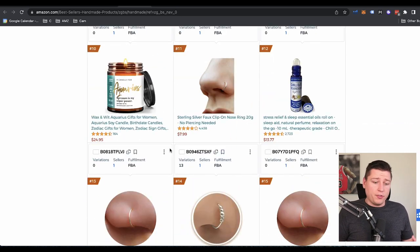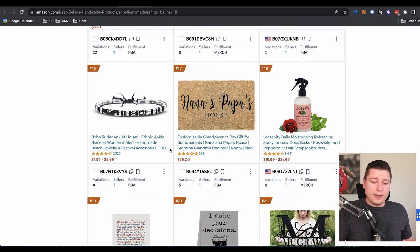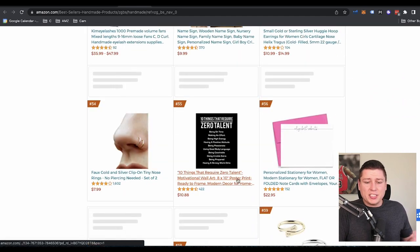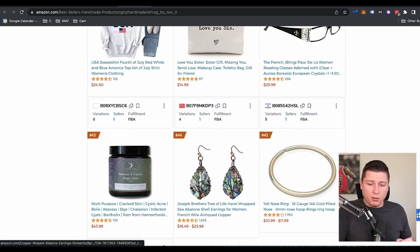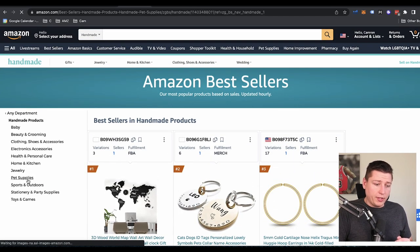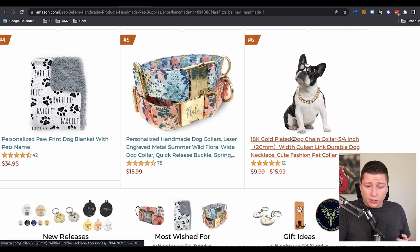If you really like home decor, this is kind of where you can get ideas — if these handmade things are doing well in this niche, I can probably do something similar or get some inspiration from it. So going down here, this stuff doesn't really catch my eye personally, but I know a lot of people love this kind of stuff. You can use the same principles and niche down into different things — like pet supplies! Handmade pet supplies — how cool is that?